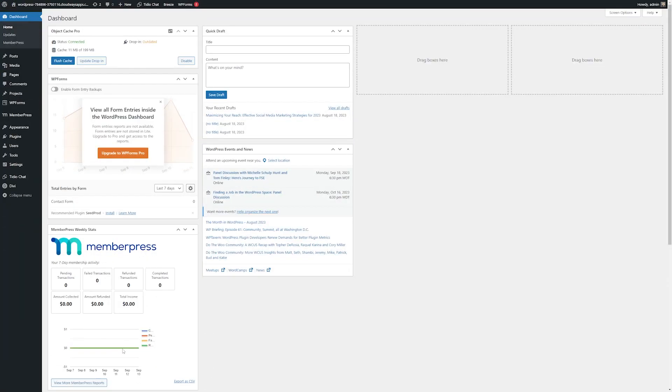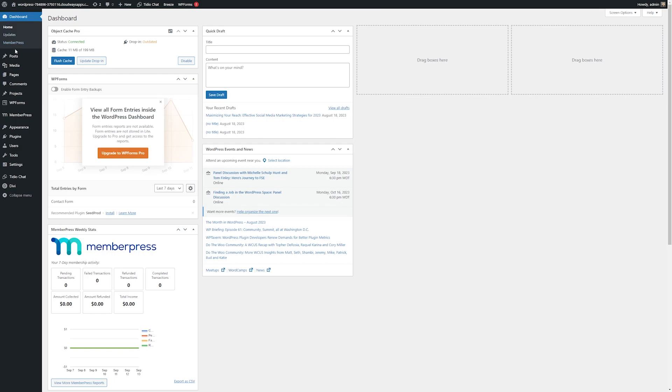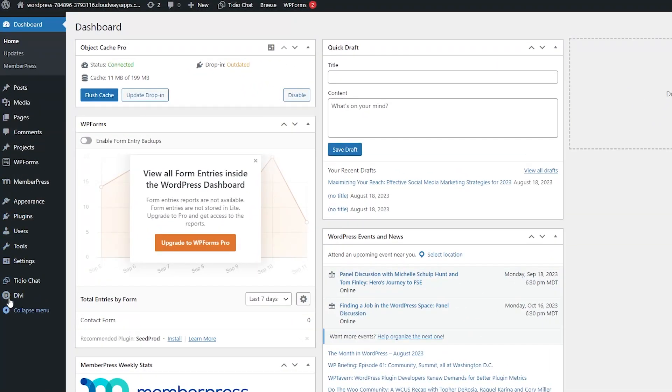Now let's cover some of the main features of WordPress. Once it's installed on your website, you'll gain access to the WordPress dashboard. This is what the dashboard looks like, and to navigate through the different parts of your website, you'll use the sidebar on the left. It also includes built-in page, post, and project custom post types.